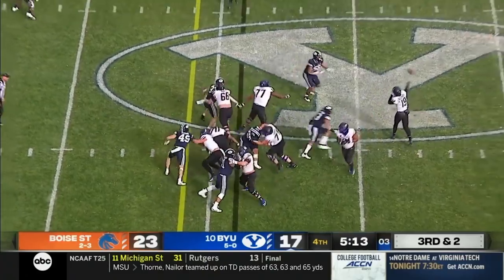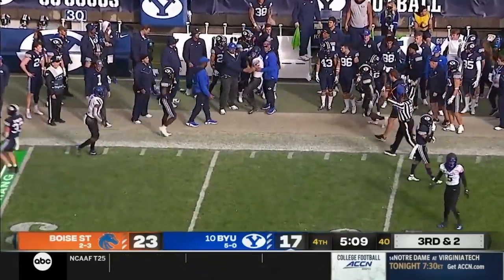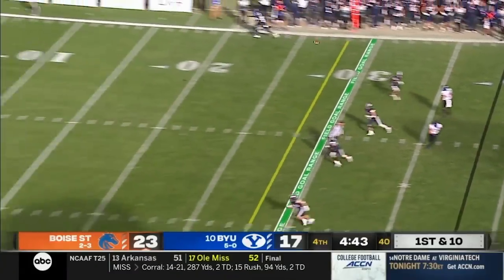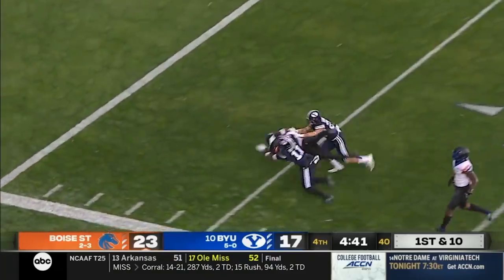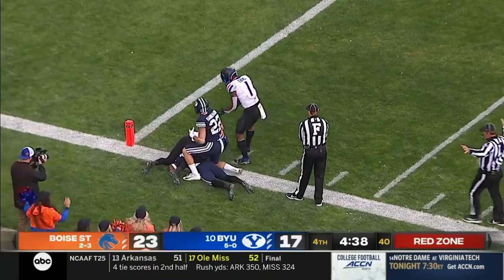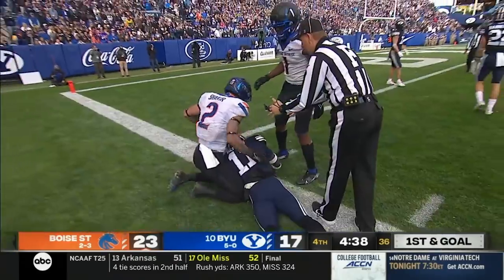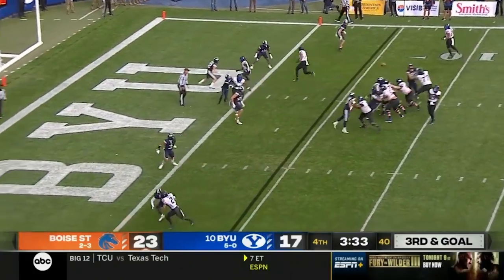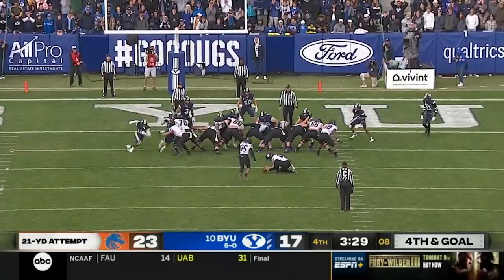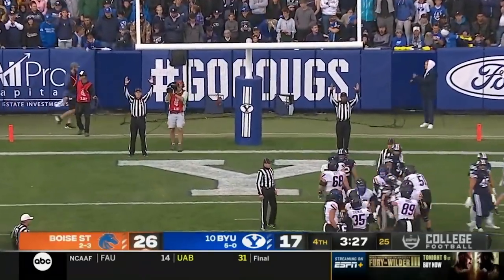BYU crowding the line of scrimmage. Bachmeier is going to throw it — wide open is Shakir, getting the first down inside the 40-yard line. Bachmeier looking deep, going for Shakir — he caught it inside the five-yard line, adjusting his body with a defender streaked all over him, and he pulls it in. Bachmeier to Shakir — broken up. He calmly nails it to make it 26 to 17.